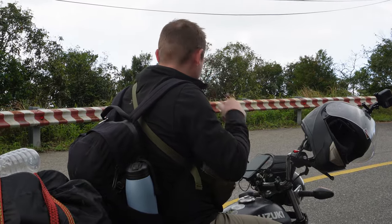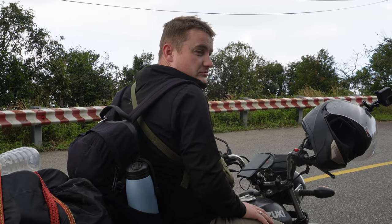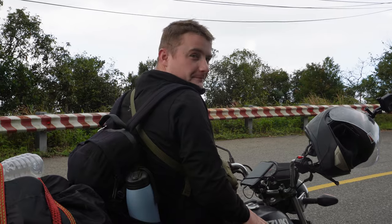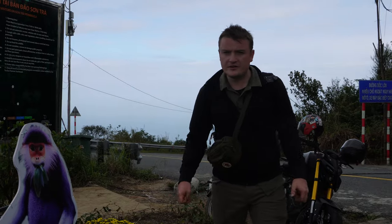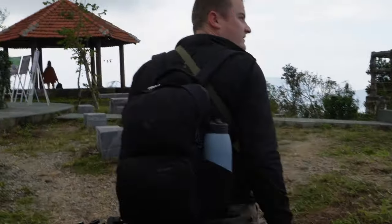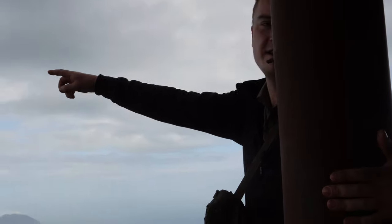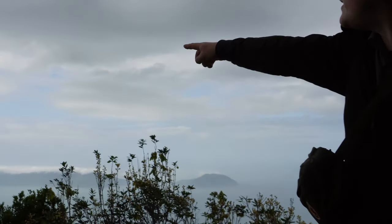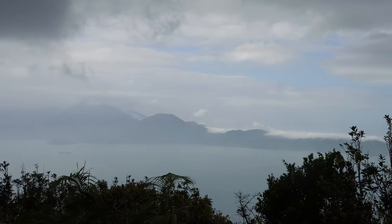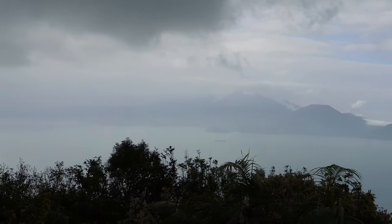I've never seen monkeys in the wild before — only ever in zoos. It's nice to be able to see them in their natural habitat where they're not in a cage. From a viewpoint on the road, we can see the Hai Van Pass where we came down yesterday, the bay, and how we came along to the city.